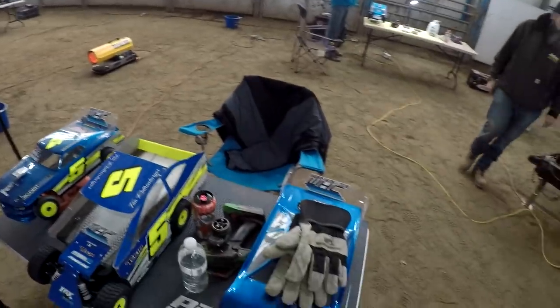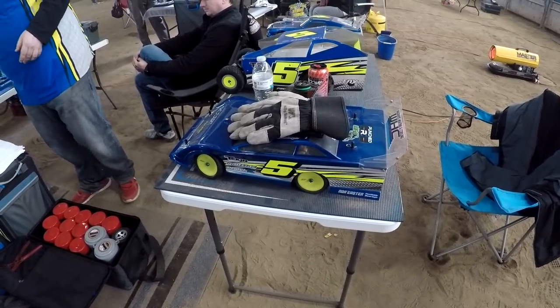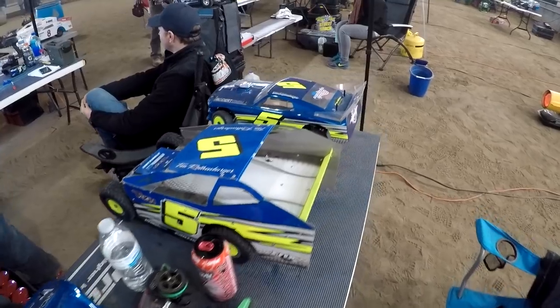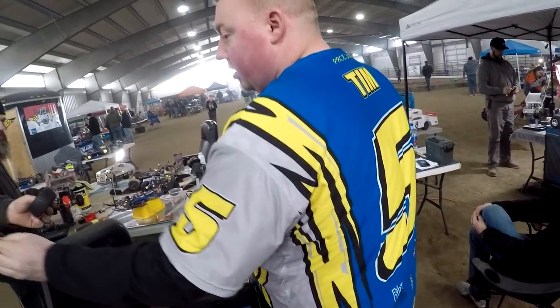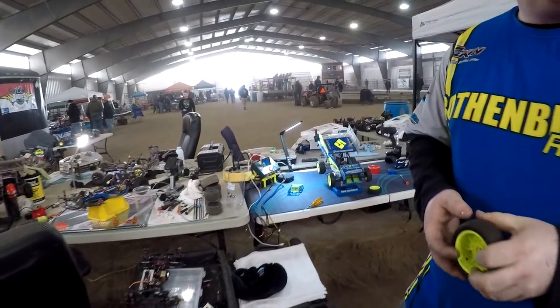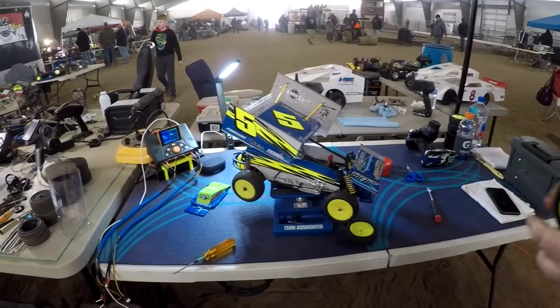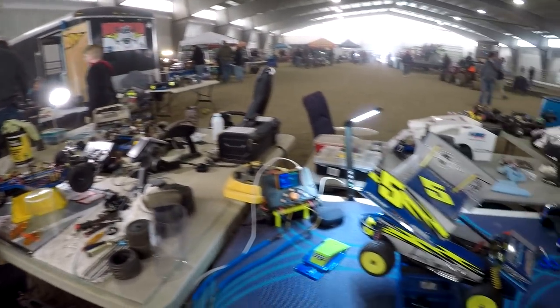We'll take a look — he's got some cars in the back here. Here's a 17.5 late model car, he's got his Mud Boss — he's not racing that. He has a street stock, and on the other table is Tim's sprint car. It's got quite the setup going on here, Tim — all kinds of electronics, got your buddies over here, you have some tires sitting down here ready to go.